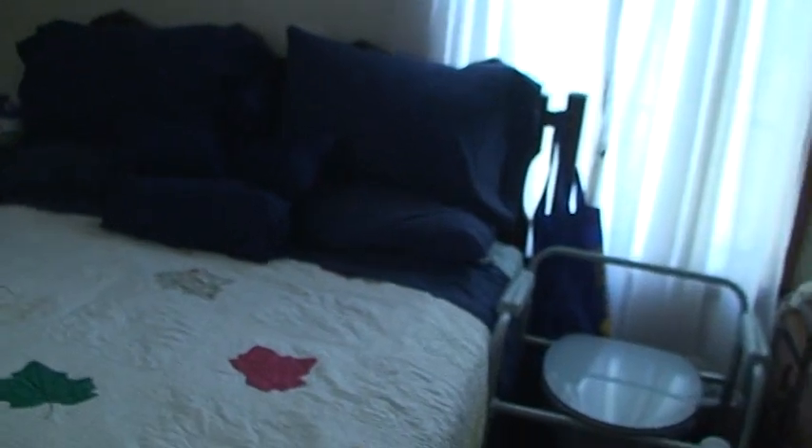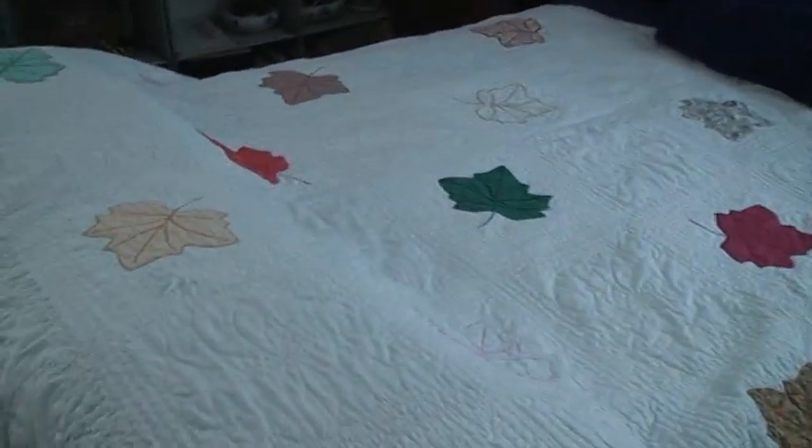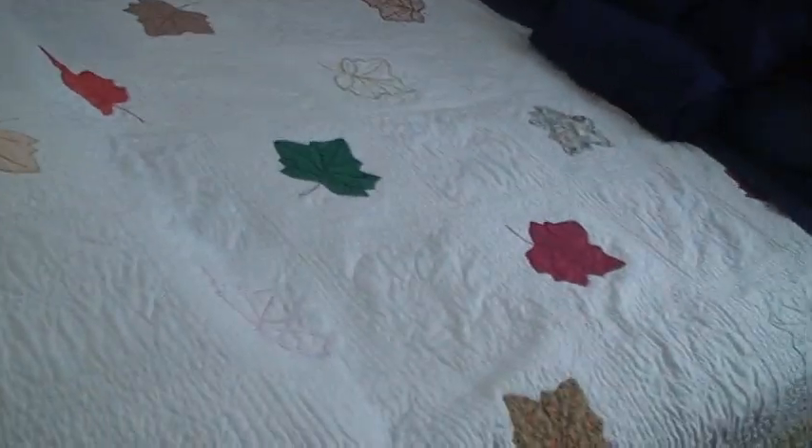He also has a collection of bolo necklaces — those of you who know him will recognize a bunch of those. He tends to just wear medallions now. This bed quilt was made by his mom. He's got his own bathroom here that's completely independent — I had actually never even stepped in that bathroom until just a few days ago after he got taken to the hospital.